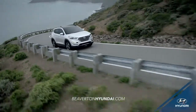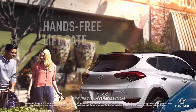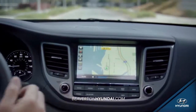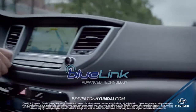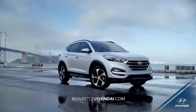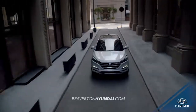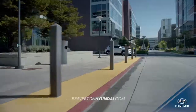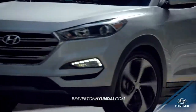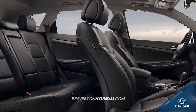With Tucson, life is just more convenient. Cutting-edge technology like the hands-free liftgate, 5-inch color touchscreen audio and navigation systems, and BlueLink technology make your drive easier than ever. Tucson offers you the versatility of a compact crossover, but what really sets it apart are the premium interior features you won't find anywhere else, like ventilated front seats and available heated rear seats.